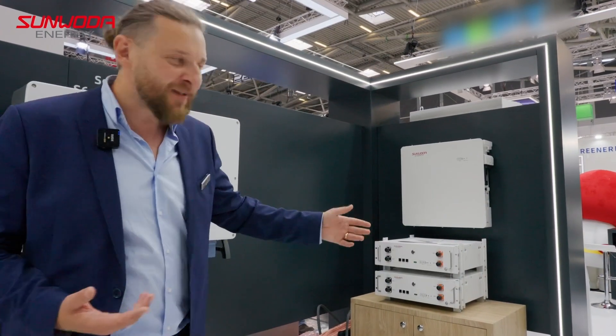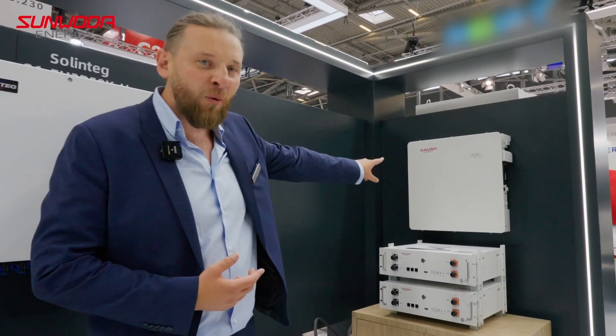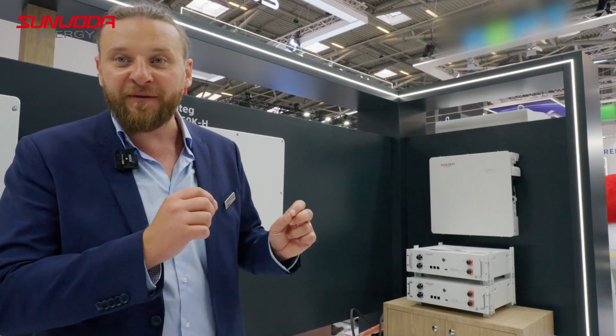Let's start here with our residential products. These are low voltage batteries, wall mounted, called MonoWall. Also Atrix — very price-effective products, compatible with a lot of low voltage single phase inverters. Very interesting for the single phase markets.